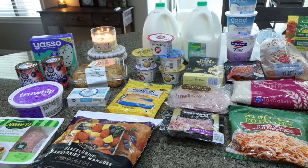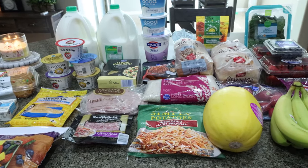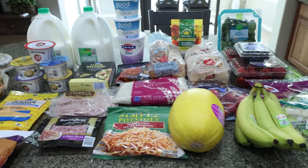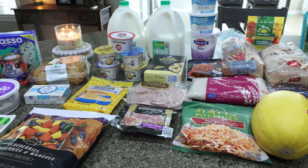Here is my grocery haul for the week. I shopped at my local Fry's store, which is a Kroger store. What you don't see is a 24-pack of Diet Coke and a couple of eight-packs of Gatorade Zero for Troy — those are currently in the garage fridge. So let me show you everything I picked up for the week.